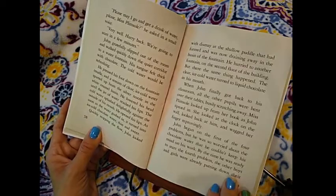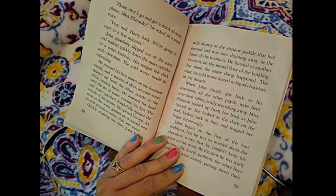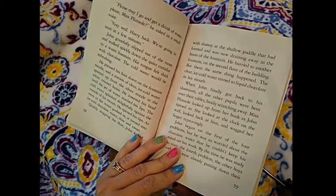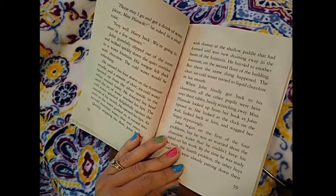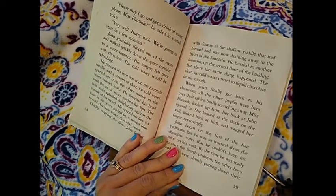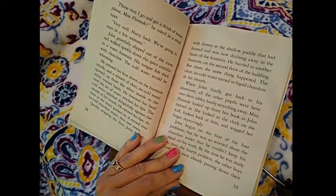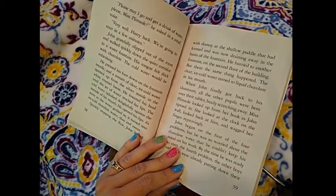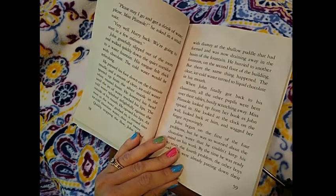He hurried to another fountain on the second floor of the building. But there, the same thing happened. And what do you imagine that that thing would be? The clear ice-cold water turned to liquid chocolate in his mouth. When John finally got back to his classroom, all the other pupils were bent over the tables, busily scratching away — they're not actually scratching; it's the pencil moving on their papers to solve their equations. Miss Plimsoll looked up from her book as John tiptoed in. She looked at the clock on the wall, looked back at him, and wagged her finger reprovingly.